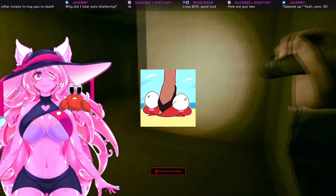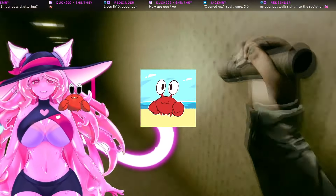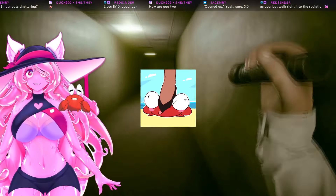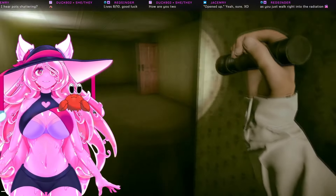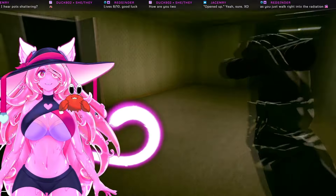It says I'm getting radiation. Don't go through that room, it's radiated! Why are you going in there? I didn't mean to. It literally tells you there's radiation in here, and you proceeded to go through the radiated area.